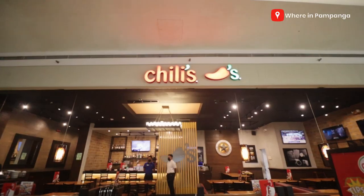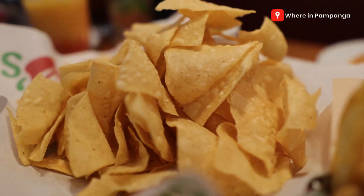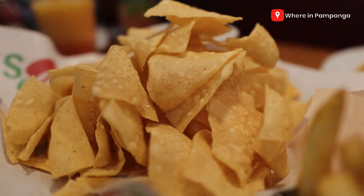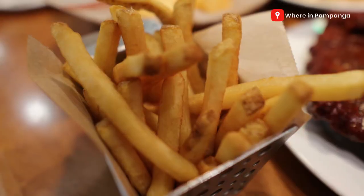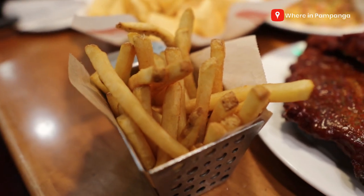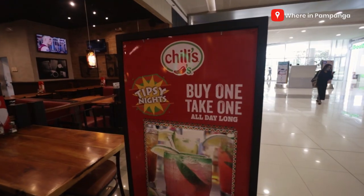So on our table, syempre titikman natin yung mga best seller ng Chilis dito sa SM City Clark. So meron tayo ditong salsa pasta, meron din tayong nachos, and syempre yung our favorite, full rack baby back ribs. At the same time, syempre meron din silang mga freshly cooked na fries. Meron din tayong mga drinks dito — meron tayong four season, meron tayong cranberry.